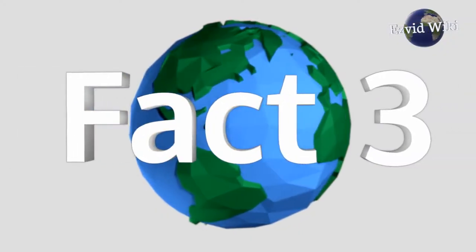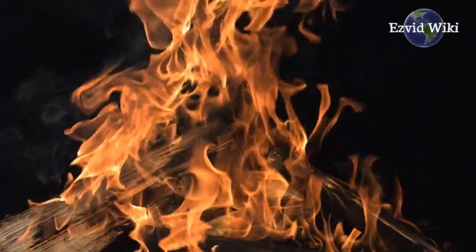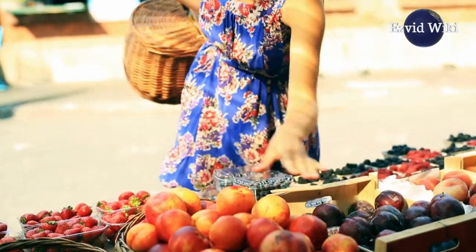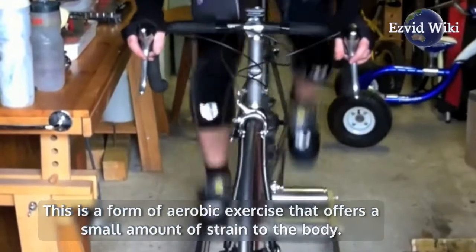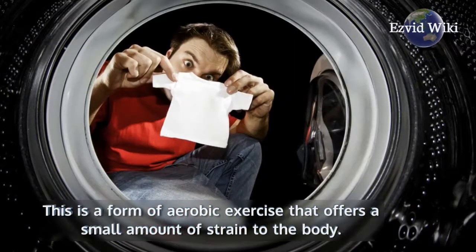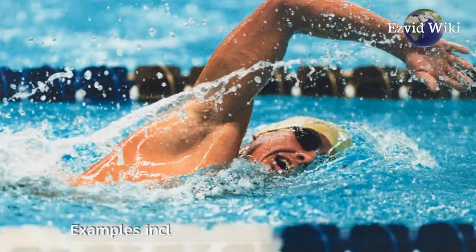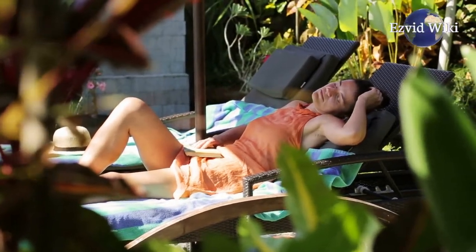Fact number 3. Bicycling is a great way to burn calories, stay active, and get in shape. It can also provide a variety of health benefits. Additionally, it's a low-impact workout — a form of aerobic exercise that offers a small amount of strain to the body, similar to yoga and swimming. Cycling can rest and actually strengthen the joints and connective tissues in the legs.